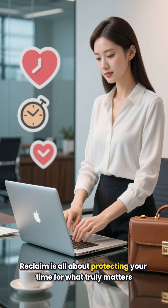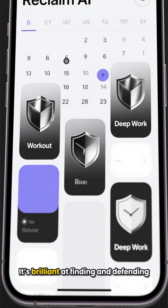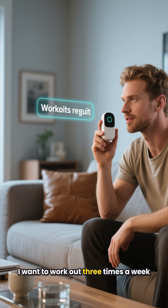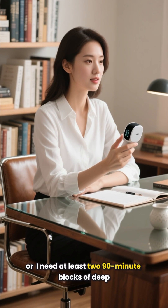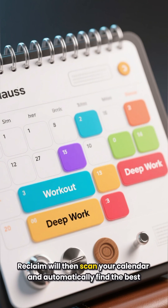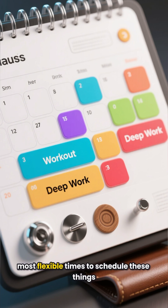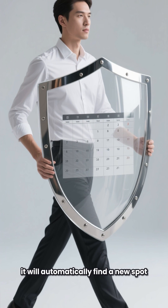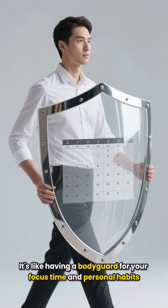Finally, we have Reclaim AI. Reclaim is all about protecting your time for what truly matters, both personally and professionally. It's brilliant at finding and defending time for your habits and deep work. You can tell Reclaim 'I want to work out three times a week for 45 minutes' or 'I need at least two 90-minute blocks of deep work for my writing project.' Reclaim will then scan your calendar and automatically find the best, most flexible times to schedule these things. And if a conflict arises, it will automatically find a new spot.